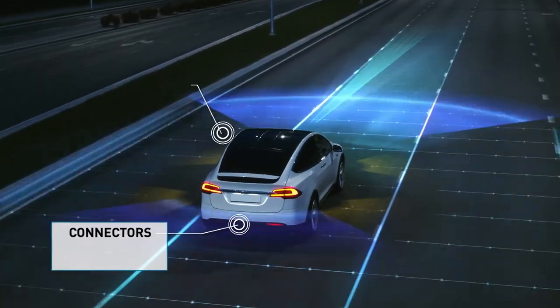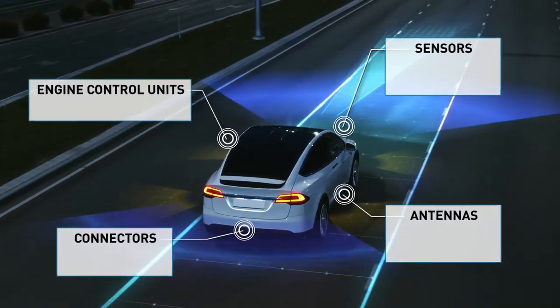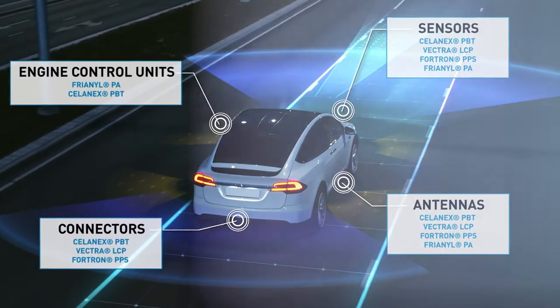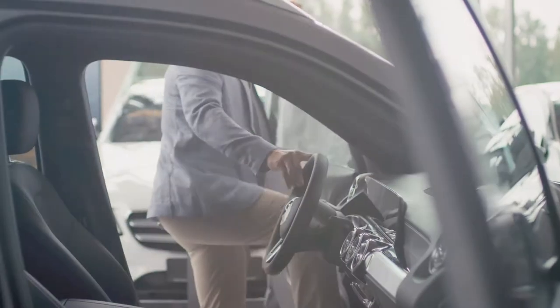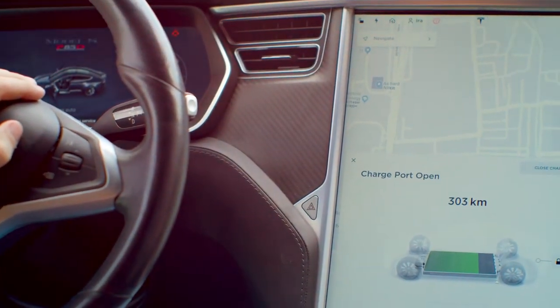There is a growing demand to connect vehicles to enable autonomous driving and improve the driver experience. Our complementary portfolio of high-performance polymer solutions meets these extensive demands to deliver a more connected, sustainable experience. This also includes recyclable and renewably sourced materials designed to improve the environmental profile of vehicles.